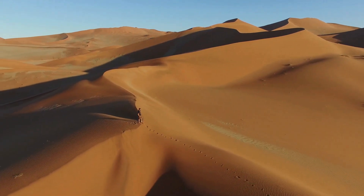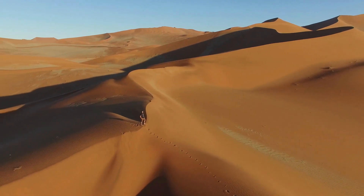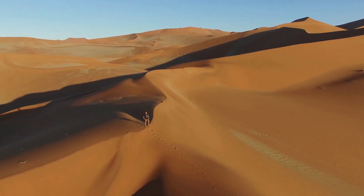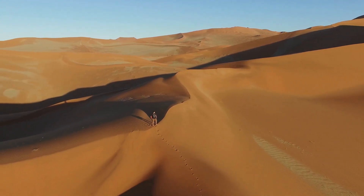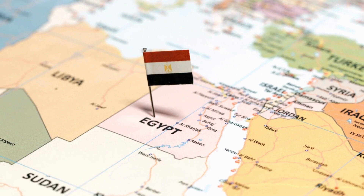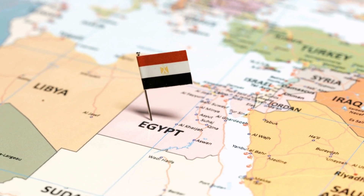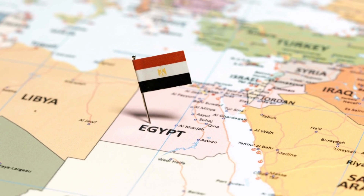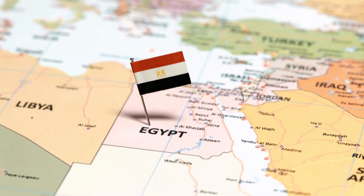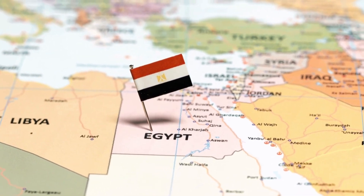Ancient grains have been with us for thousands of years. Some grains have even been found in excavation sites where Egyptians used to carry on their everyday lives and practices. Some of those ancient grains are actually still available to us, and because they are from times past, they have had very little to no change in their growing capacities and their innate nature.